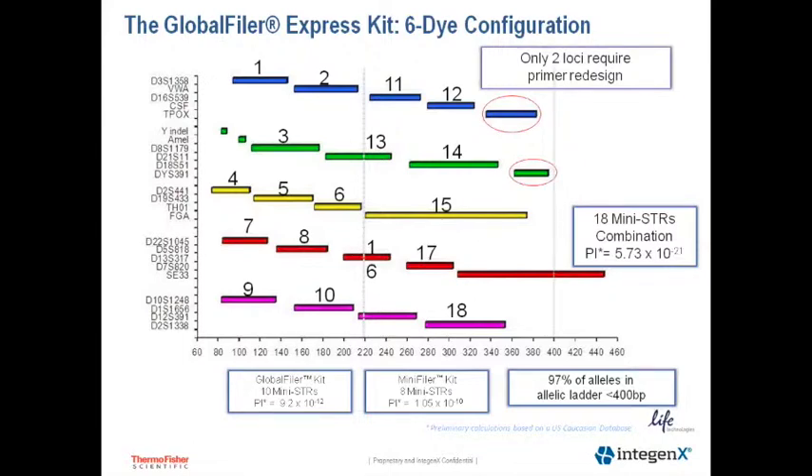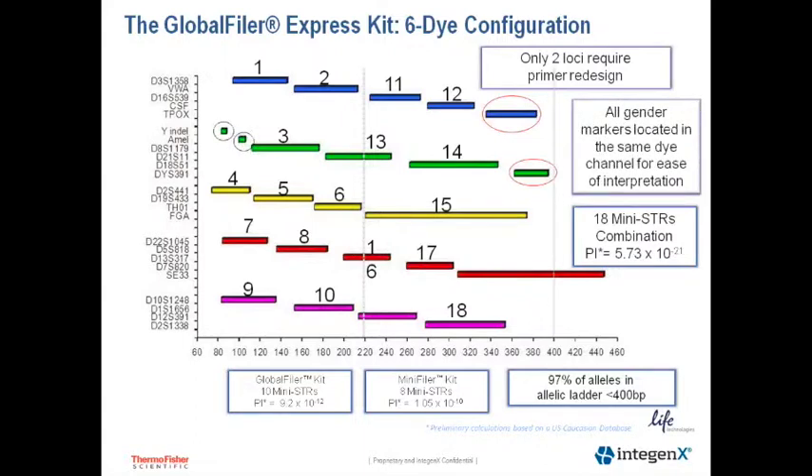The Global Filer Express kit six-dye configuration also gave us the ability to maintain primer sequences so that we could maintain concordance with existing samples already entered into databases worldwide. Only two of the loci, TPOX and DYS391, required primer redesign. We were also able to meet the CODIS Core Loci Working Group's recommendation to include a Y-STR — DYS391 in the green dye channel — as a means of confirming amelogenin dropouts. We've also incorporated a Y-indel, a very small Y-marker in the same dye channel, so that we have more redundancy for extremely degraded samples.